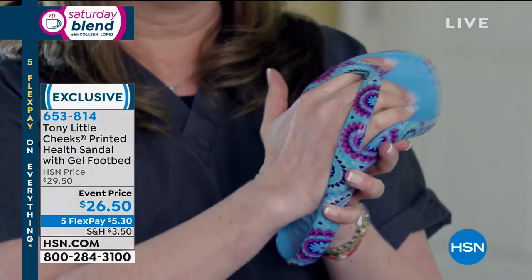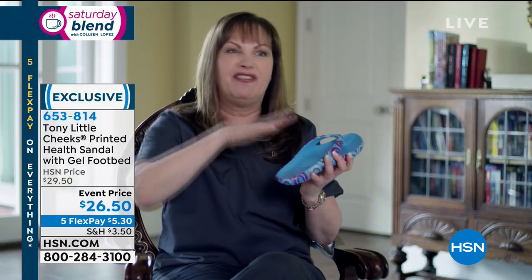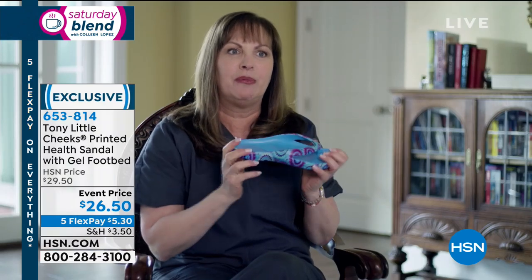Check this out — it has a toe bar which your toes hold on to, and look how flexible it is. It's really good for your foot. Your foot sits in the shoe itself, so you're not flip-flopping or clip-clopping like you see with most sandals.